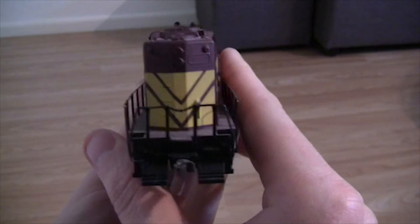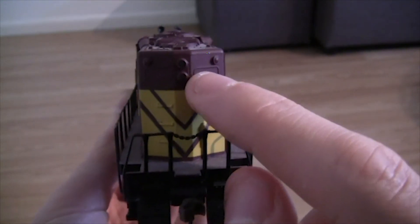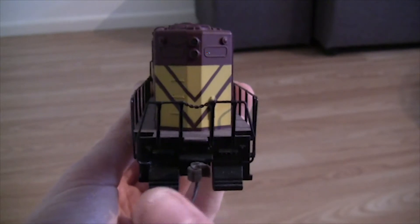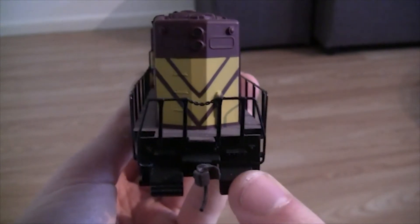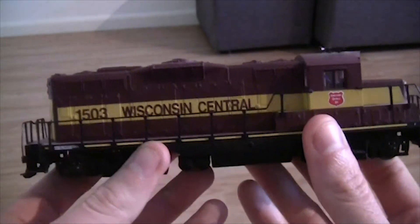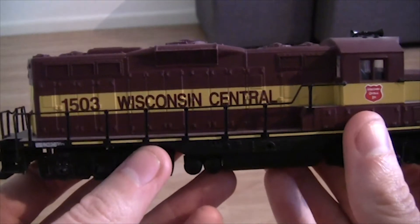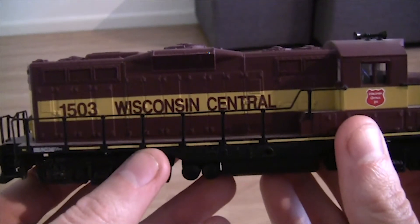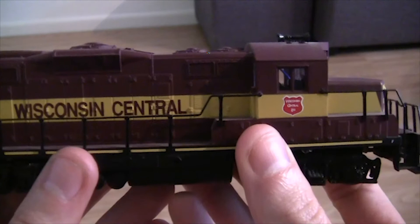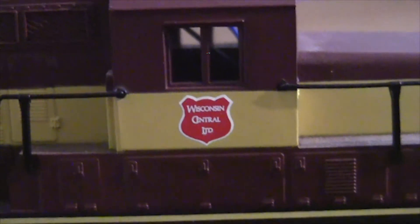Moving the locomotive round to the back now. As you can see on the back we've got some more handrails, and we've also got some lights there. I won't know what lights up until I've got a decoder in it and got it tested. We've also got our knuckle coupler and the cow catchers or snow plows - whichever version it is - on the left and right sides. Turning the locomotive round to the other side, there's nothing much different on this side. Again we've got the handrails, the Wisconsin Central wording in maroon, and the 1503 road number in maroon as well. Moving along, we've got the Wisconsin Central logo just on the side below the cab window.